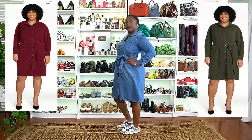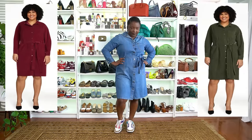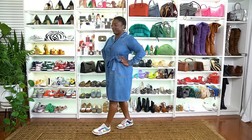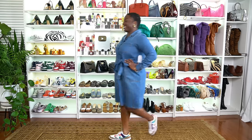It's a denim button-down dress in a really pretty medium-wash color. It buttons all the way up the front and has long sleeves, making it great for day or night, fall and winter. She has it on with sneakers, but she could also pair it with boots, solid color sneakers, or heels. Throw on a purse and it's a perfect fall-winter look.